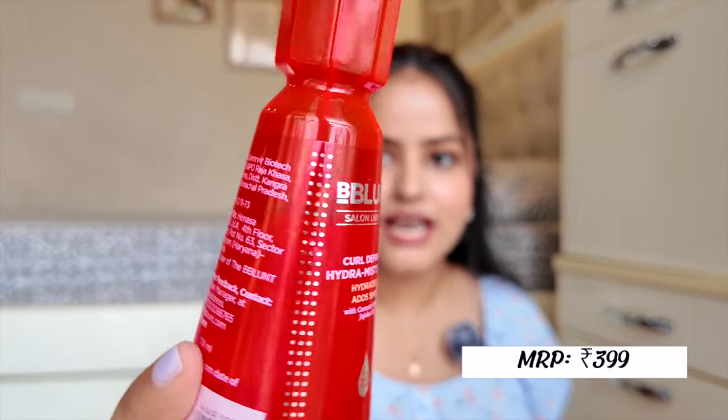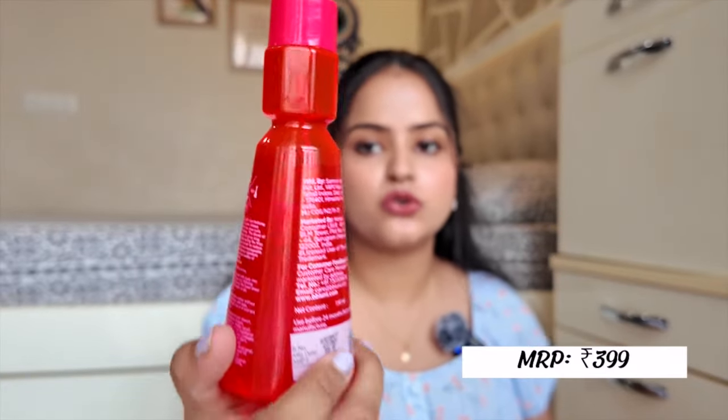By far I am quite loving them. Another thing I got is this curl defining mist — and you can see I have used it. This is good because sometimes I keep my hair wavy naturally, so if I don't have time for styling, after washing my hair I just mist it, add a little curl defining cream or leave-in conditioner, and I don't style my hair as such. It is a really good product — it provides good hydration and nourishment.